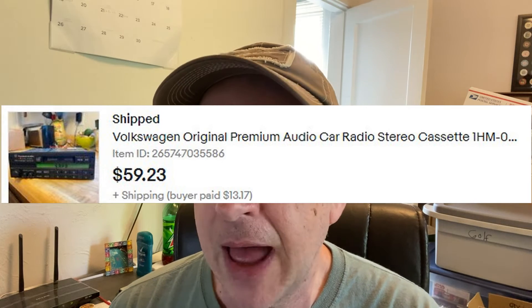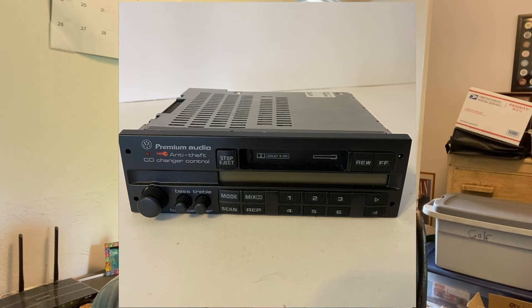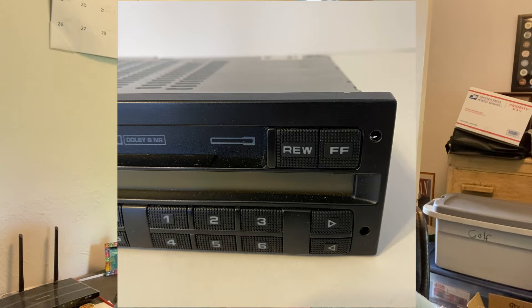Volkswagen Car Radio. Got this for $5 at an estate sale. Sold it for $59.23 for a profit of $43.27. A lot of car radios, once you disconnect them from the battery, need a security code to get going again — this is to help with theft. I have a video on how to get a security code for certain radios. I couldn't get a code for this one, so I listed it saying I didn't have the code. A guy emailed offering $25, but I'd just listed it so I passed. Three days later it sold for the full price. Maybe just let a new listing ride for a while before accepting a lowball offer.